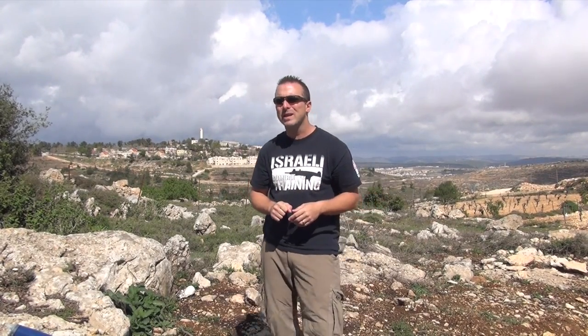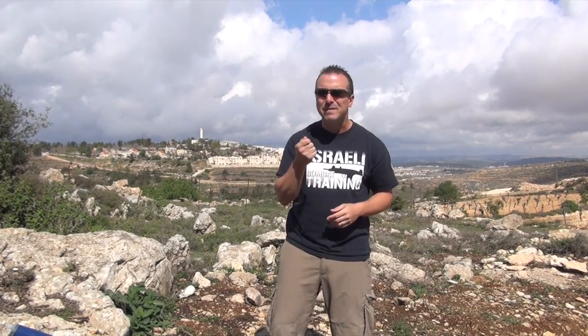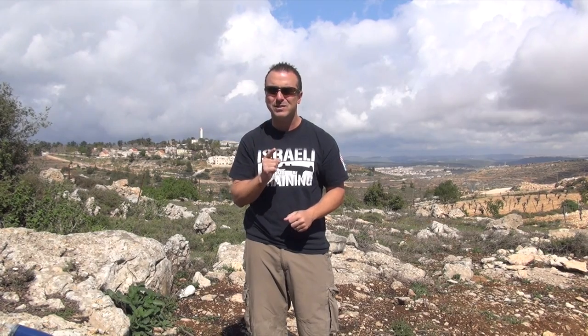Look into Krav Maga. The Israeli method is brutal. It's violent, it's fast, it's effective and efficient, and it's logical. You use what your body's going to naturally do under stress, which is what we believe very, very seriously.